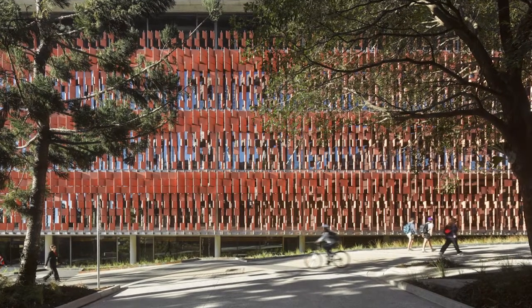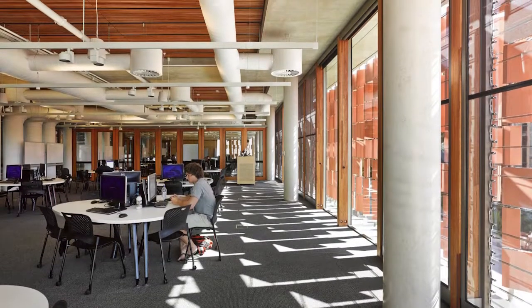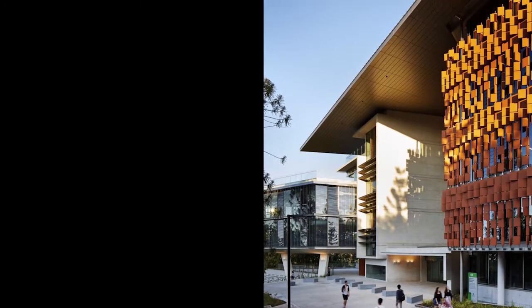The terracotta facade provides shade, helps direct sunlight for different times of the day, and protects from sunlight at different times of the year — depending on east versus west orientation. At the same time, it's designed in a way that maximizes outlook, particularly towards the lake.